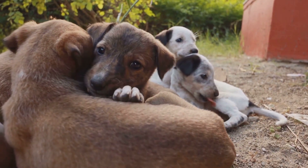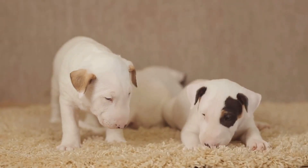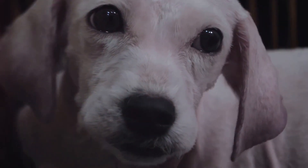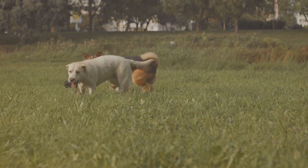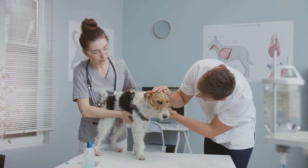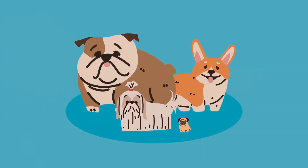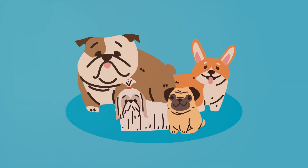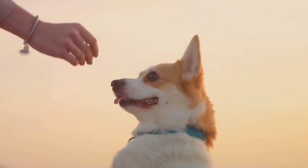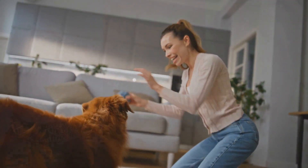We're diving into something I've always found fascinating: dog genetics. Have you ever looked at your pup and wondered why they've got those soulful eyes or why they're so different from their littermates? It's all in their genes. In this video, I'll take you through five big areas: physical traits, health issues, genetic diversity, behavior, and genetic testing. By the time we're done, you'll see your dog in a whole new light and know how to care for them even better.